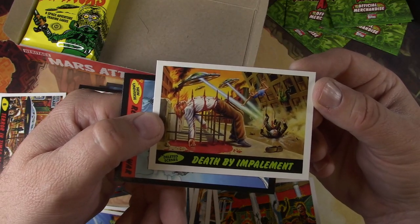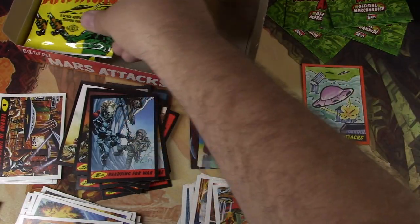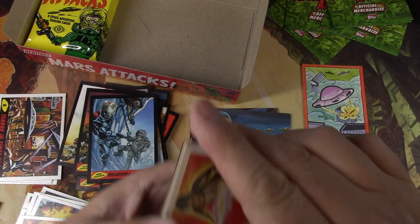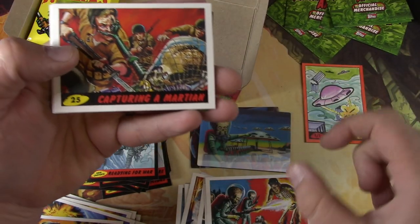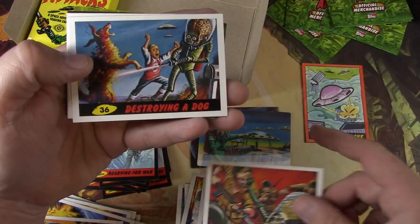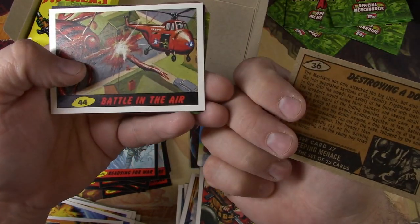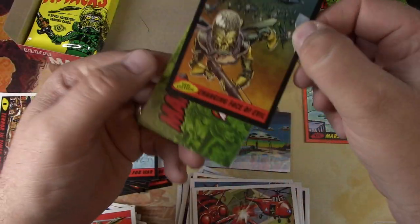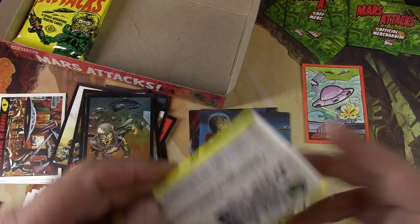Death by Impalement — gruesome. Come on, that's a family channel. Readying for War again. We'll go through these quick. Burning Flesh. Capturing a Martian. Destroying a Dog — brutal. No wonder they decided to fight back. Valley Air. Robots on the Run. Changing Face of Evil — now the Martians fly with the bug wings. They must have done something at that point, a little mutation action.